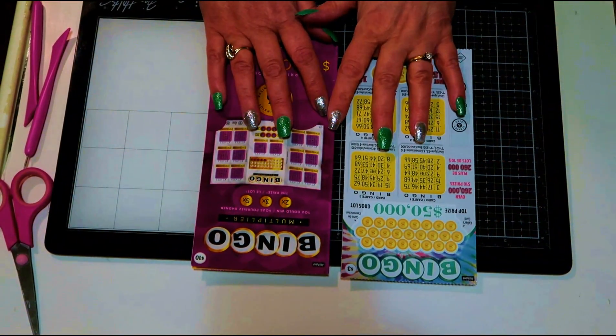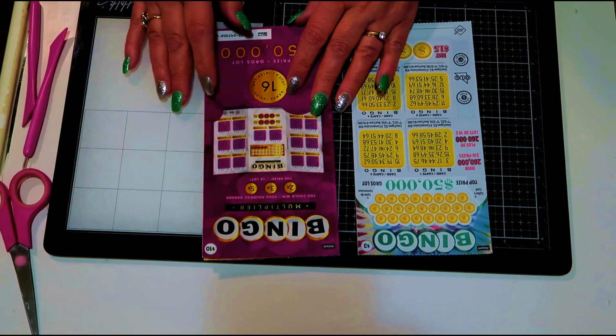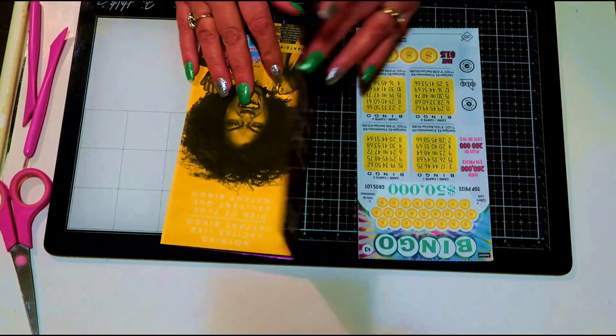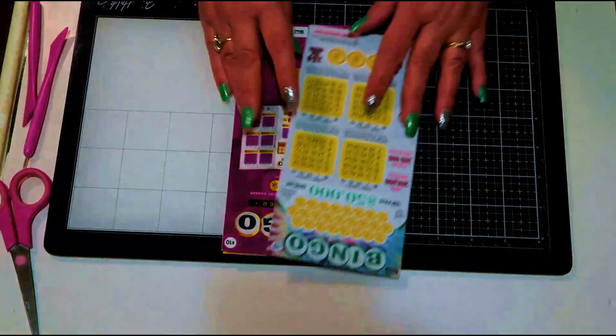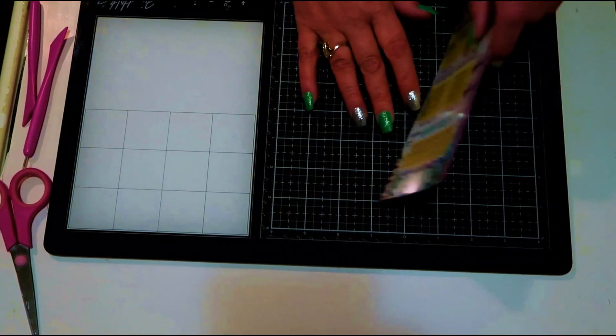First, I got two scratch tickets. One is a bingo worth ten dollars, and the other bingo scratcher is three dollars. I'll be scratching those later.